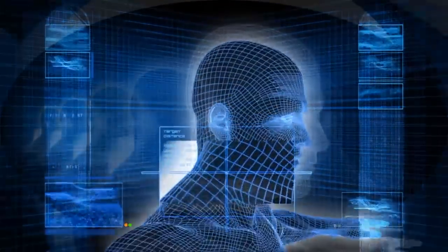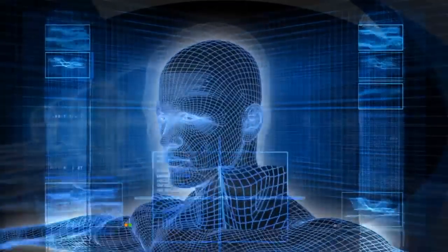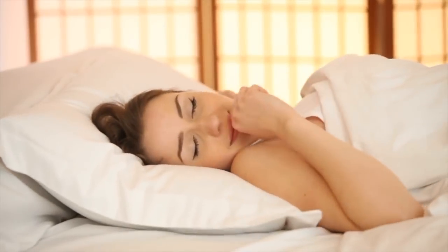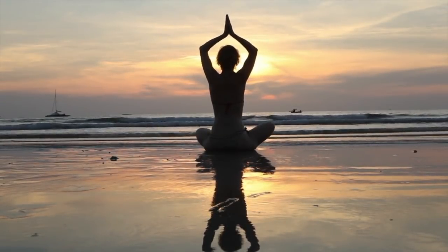The good news is abdominal fat can be reduced with a balanced diet, exercise, a proper sleep schedule, and better stress management skills. Why not add an extra precaution that's easy to include in your daily routine?